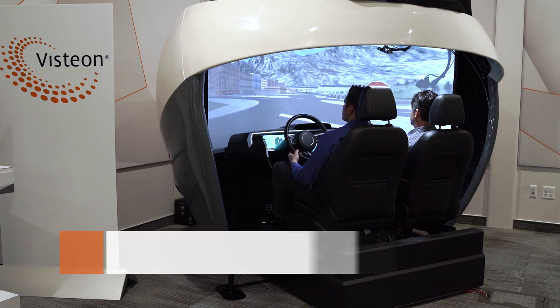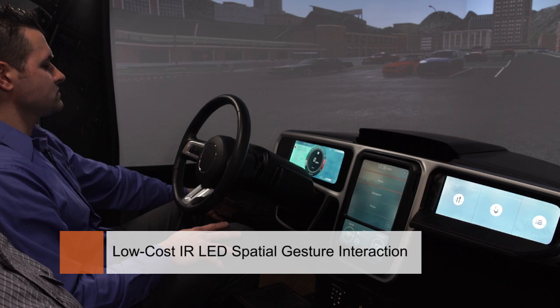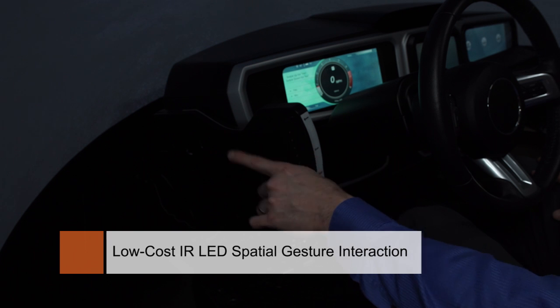Our entry-level gesture technology is based on infrared LEDs, which is good for swiping up, swiping down, swiping left and right, or for simple rotary motions.